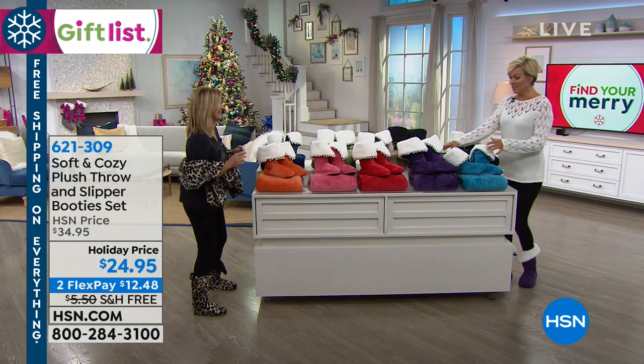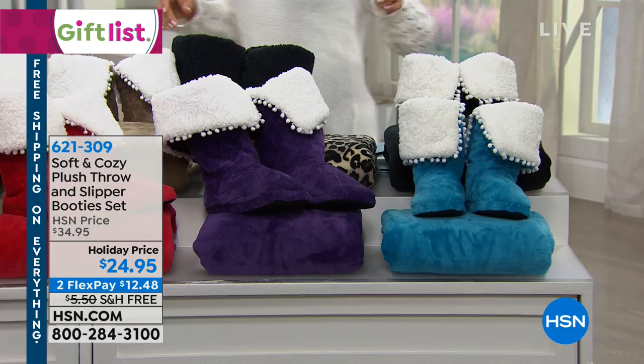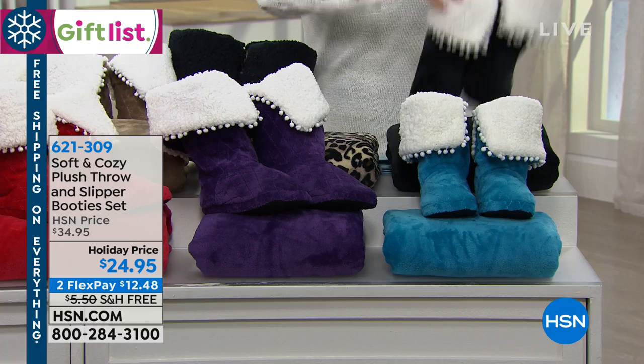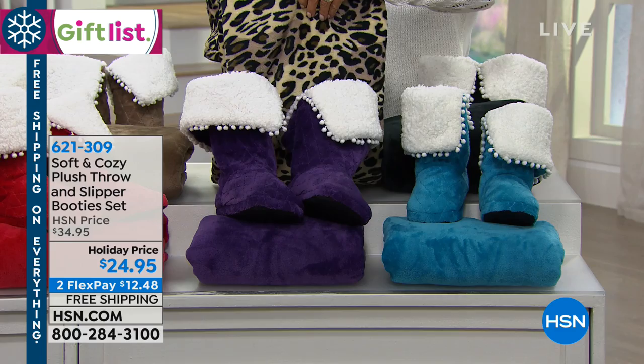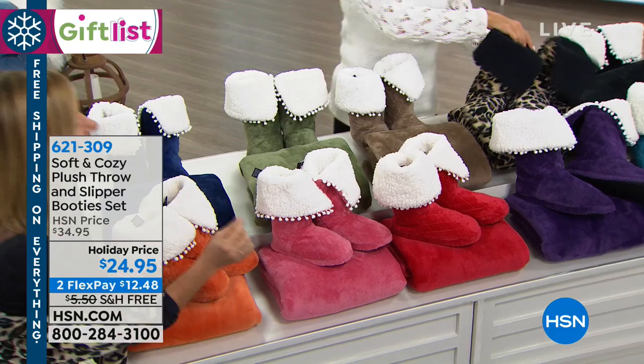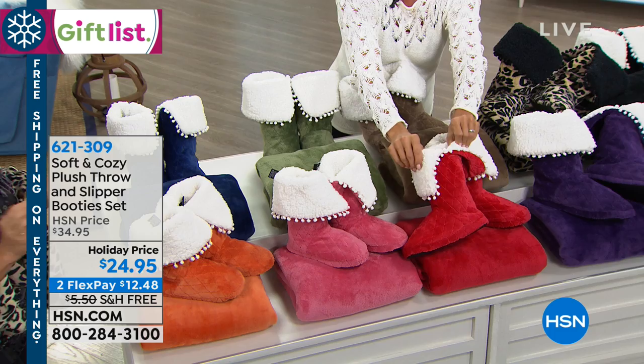Let's go through the colors — there are a lot of great ones and we still have them all. There's aqua, then the black with the white Sherpa — that's a nice pop. We have the purple — it's my little Vikings color. We have the leopard, which has black Sherpa on the inside. Then we have the holiday red, and you can really see the pom-pom details on the edge of the booty.